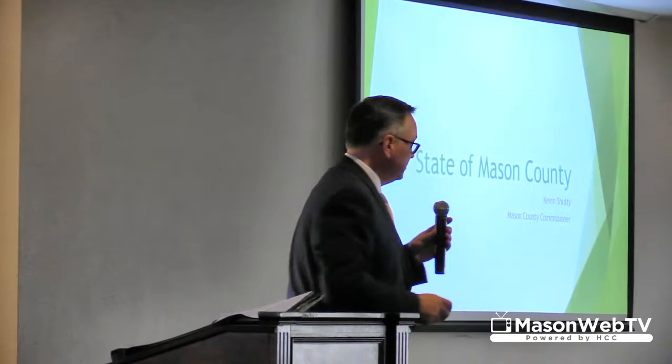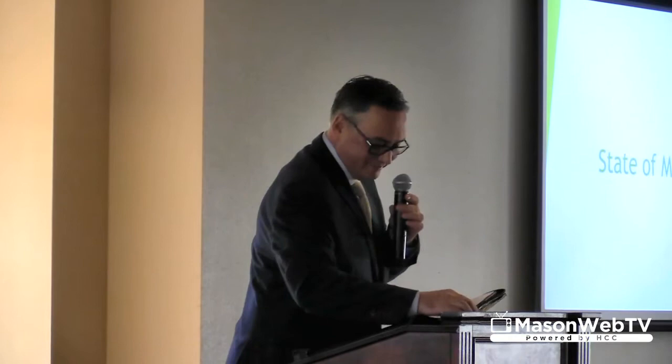That looks like our slides for that — thank you for putting that together, Heidi. I just want to quickly go over what we're doing this year. I'm hoping to have these projects done by February, with the exception of the remodel of the second tower.